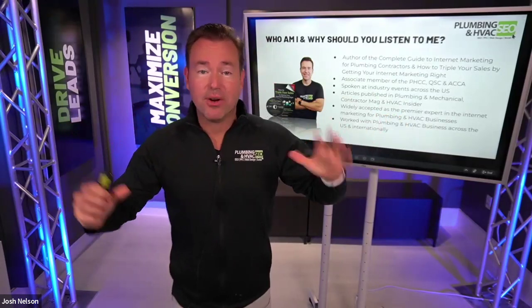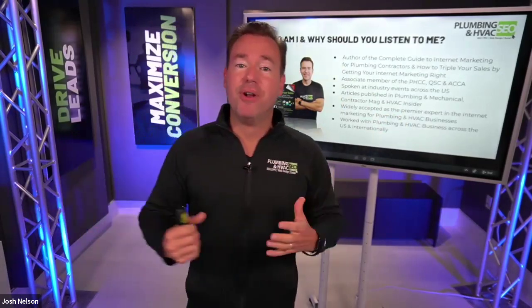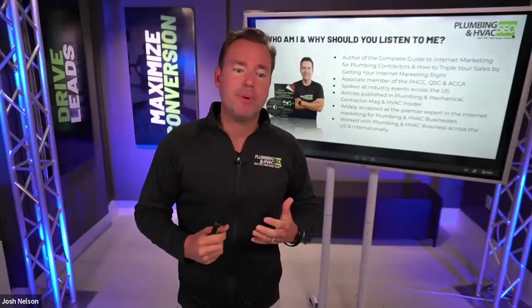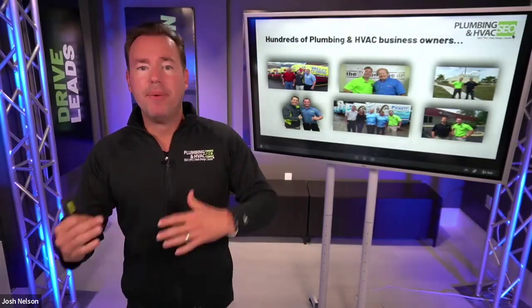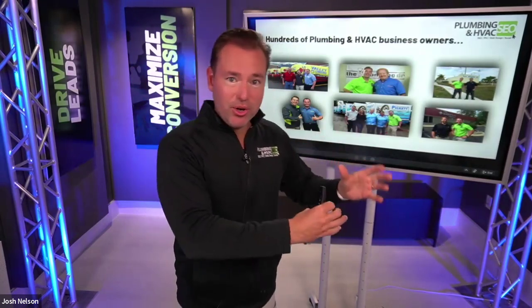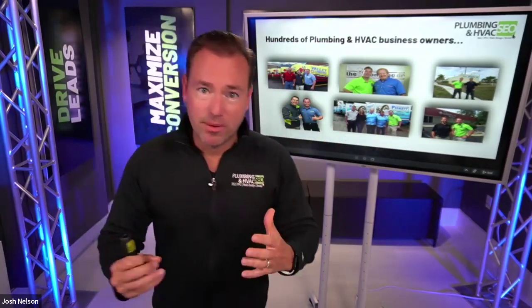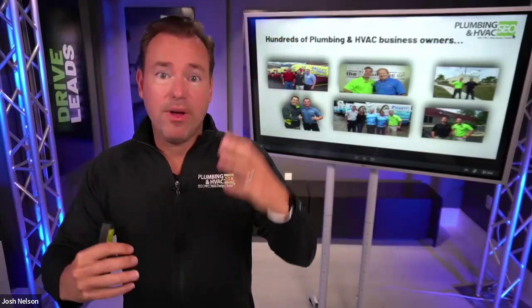My name is Josh Nelson. I'm the founder of Plumbing and HVAC SEO and the author of the book How to Triple Your Sales by Getting Your Internet Marketing Right for Plumbing, HVAC, and Home Service Contractors. We're actively involved in PHCC, QSC, Service Roundtable, CEO Warrior, and some of the top groups. More importantly, I've had the opportunity to work with several hundred of the top plumbing, HVAC, and electrical contractors across the country, seeing many of them go from virtual obscurity online to the dominant players in their market, with millions of dollars in revenue increase.